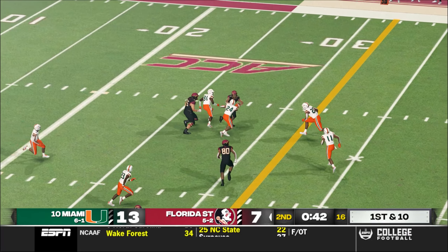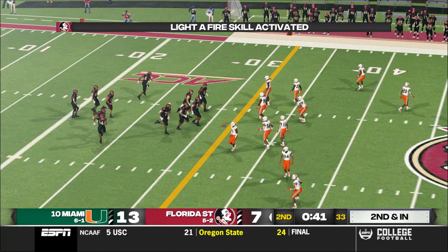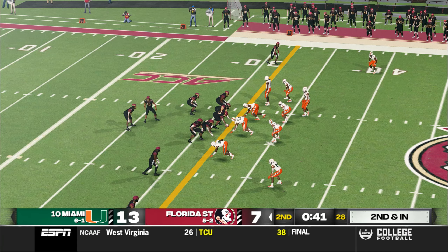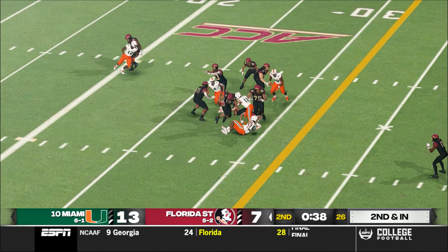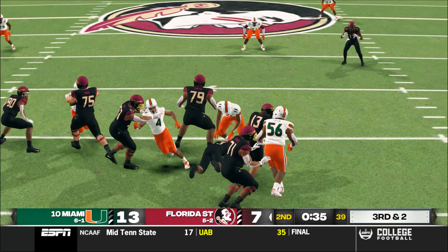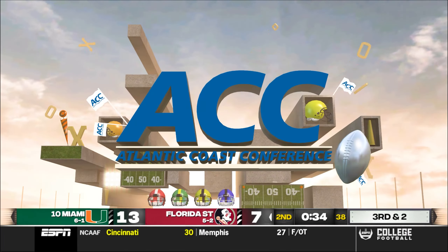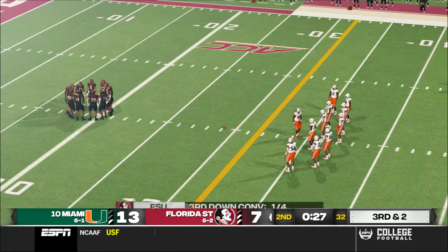They ran the ball very well on their last drive and it resulted in six. He throws a laser across the middle, tackled around the 31-yard line. The Seminoles will use their first timeout of the half. Second down, about the length of the football from the first down marker. He's going to try and scramble — he gets sacked on the play. Third down and they're about two yards shy of the sticks. We've got a great game here, folks, as we reach the end of the first half — the Hurricanes in front by six.